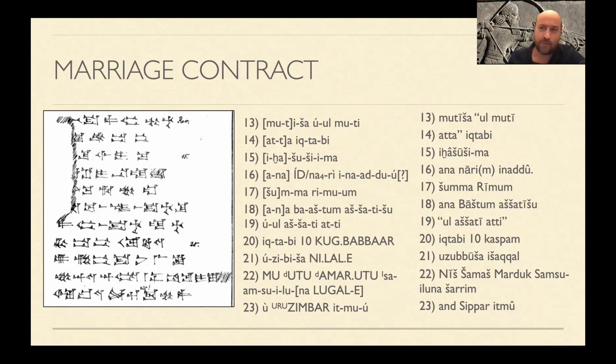Things aren't so bad for Rimum if he declares something similar. If he has said to Bashtum his wife, 'You are not my wife,' his penalty is financial, depending on how wealthy he is. He's going to have to pay ten shekels of silver — literally, he has to weigh out ten silvers for her uzubbuša, her departing, her divorce, her alimony. The verb is simply: he will weigh it out.